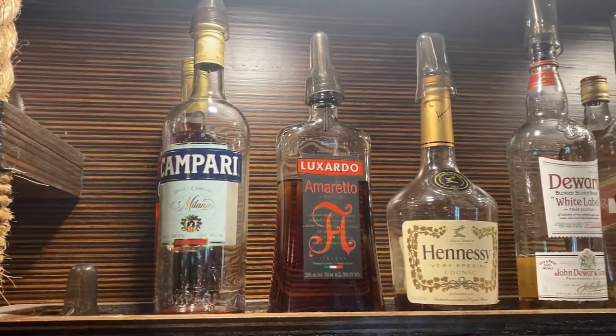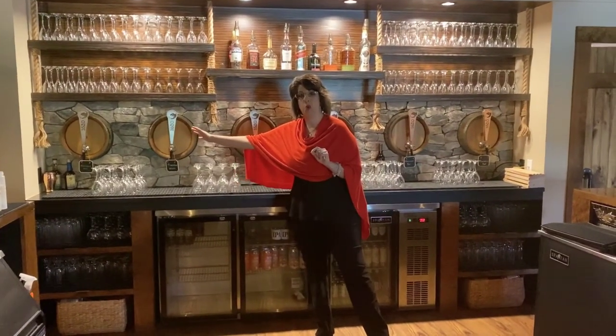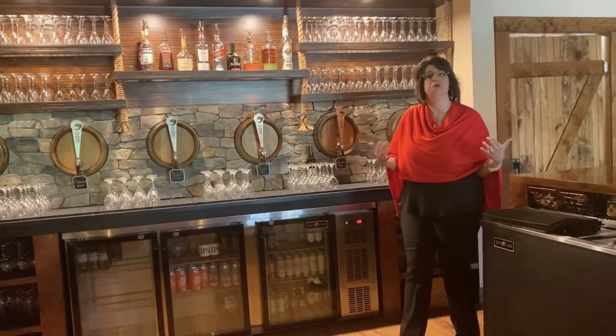Welcome to the 1620 bar. This is the hub of your wedding. This is where we shake all of our cocktails. But most importantly, and what I'm most proud of, is we have six wines behind me that are the 1620 wines on tap. The silver taps are our white wines and the copper tops are our red wines. These are always going to be our most popular wines selling to date.